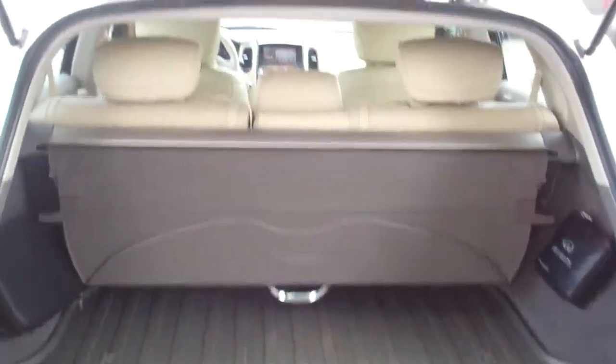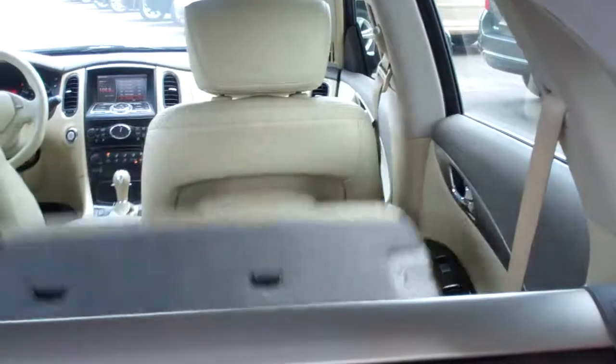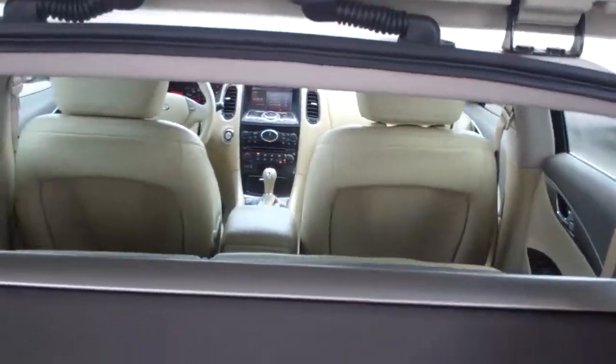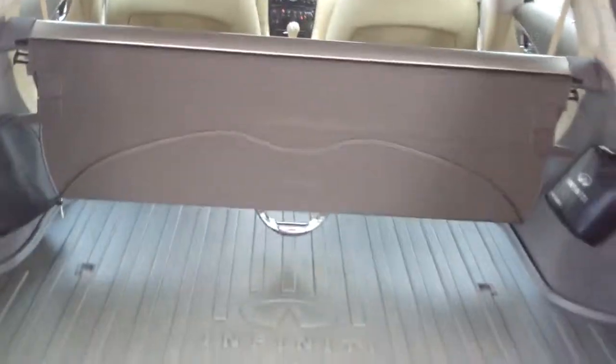You've got some room back here to put any of your gear in. The seats fold down at the push of a button — very nice — giving you some more cargo space. You also have this privacy cover to cover up anything you have in the back, any valuables.